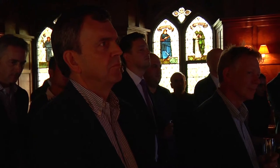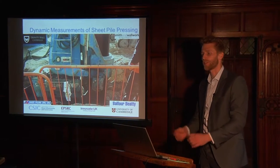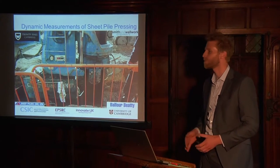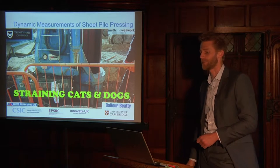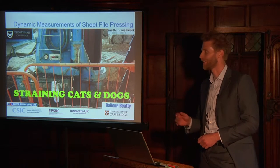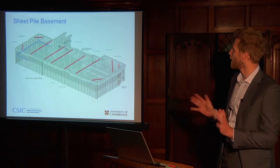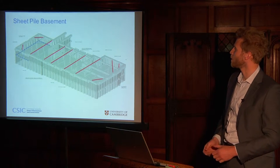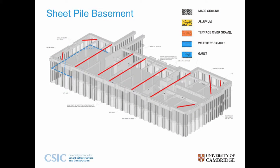Good afternoon, everyone. I'm going to be discussing a sheet pile project we've been working on here in Cambridge, where we've applied innovative strain-sensing technology to various elements of a steel-intensive basement. I've titled my talk 'Straining Cats and Dogs' — hopefully it will be clear why. The basement is part of a new student residence being built in Thomson's Lane. The geology is superficials over gaunt clay. The basement is both retaining structure and foundation.